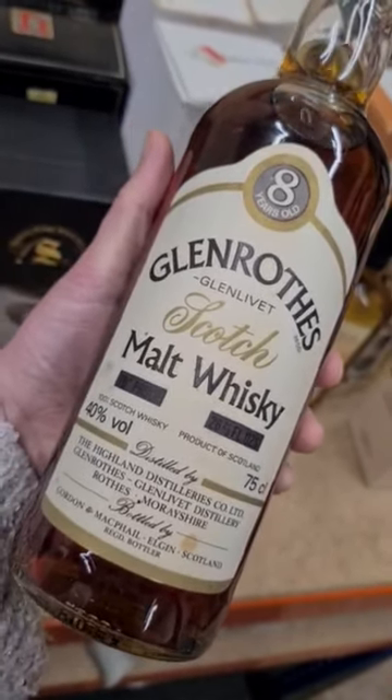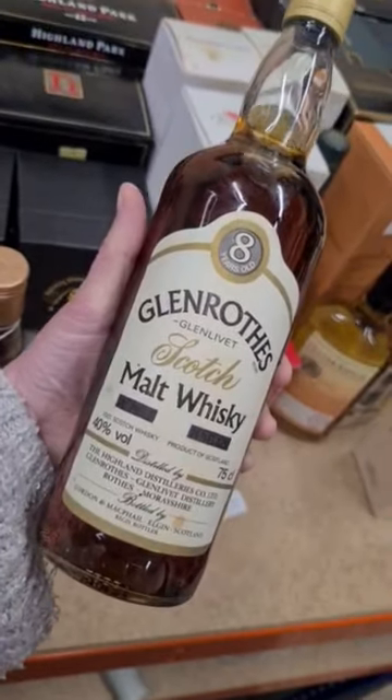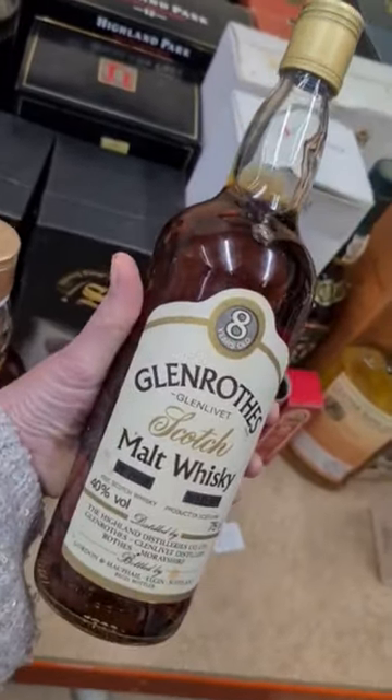Basically this label was printed in the 70s when we were on Imperial, and then repurposed in the 80s when we switched to metric.